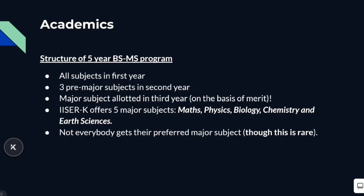In the first year of the 5-year BSMS program, one has to study all the subjects, which includes mathematics, physics, biology, chemistry, and earth sciences. Additionally, it also includes a few courses on computer science and humanities.